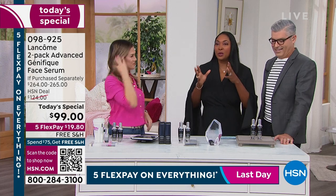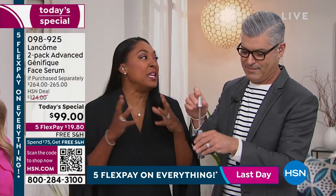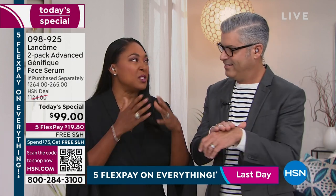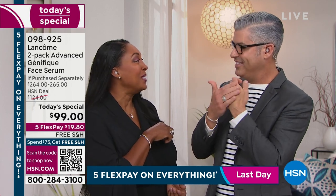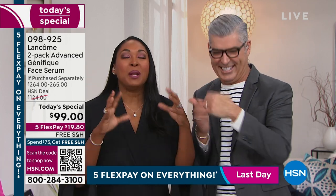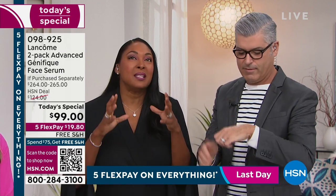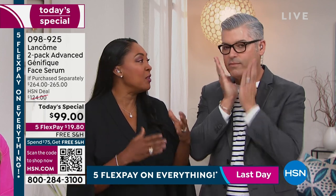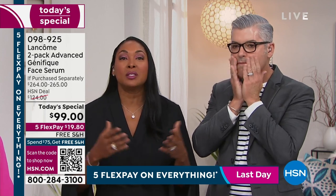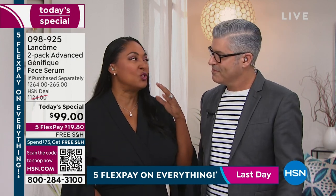Think about what great skin looks like: a beautiful tone, smooth texture, soft, supple. Advanced Génifique is so powerful it gives you all of those things. It's not just a serum — it gives you targeted results. Skin that looks like you don't have to do any work to have great skin. It's just incredible.